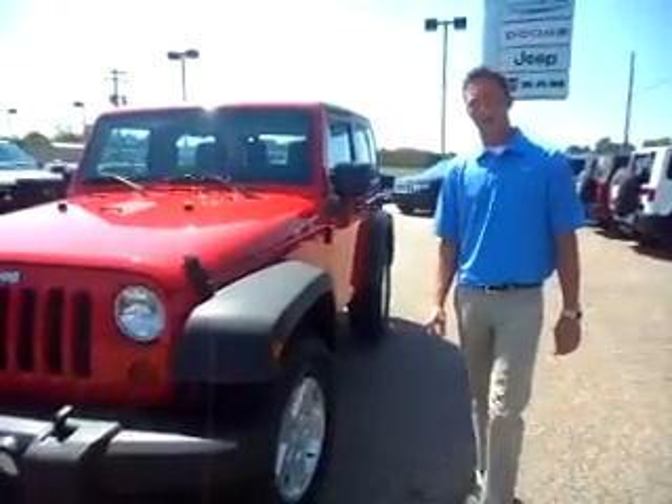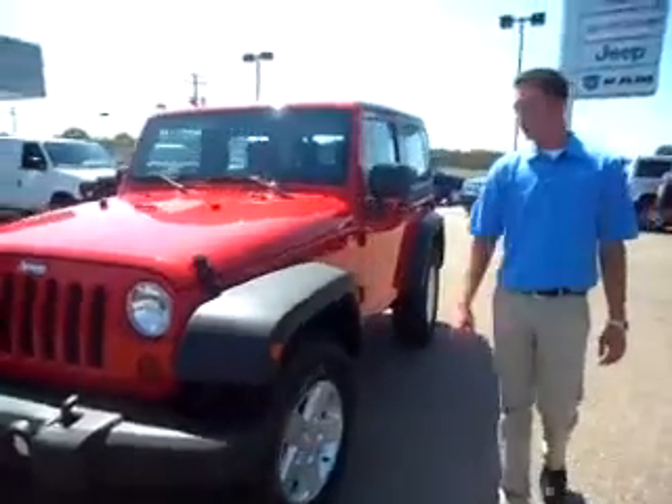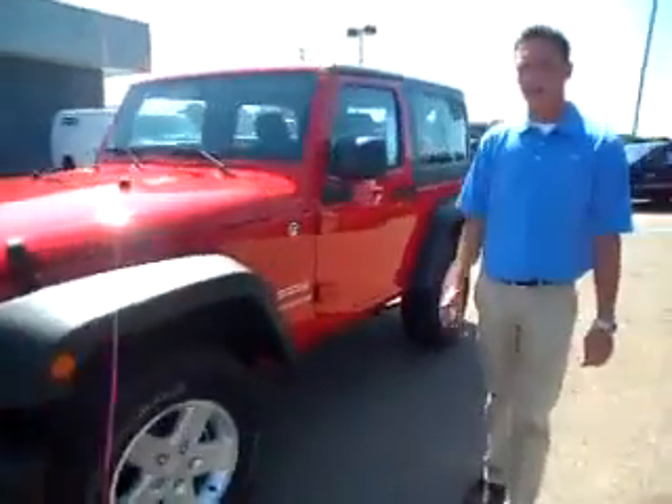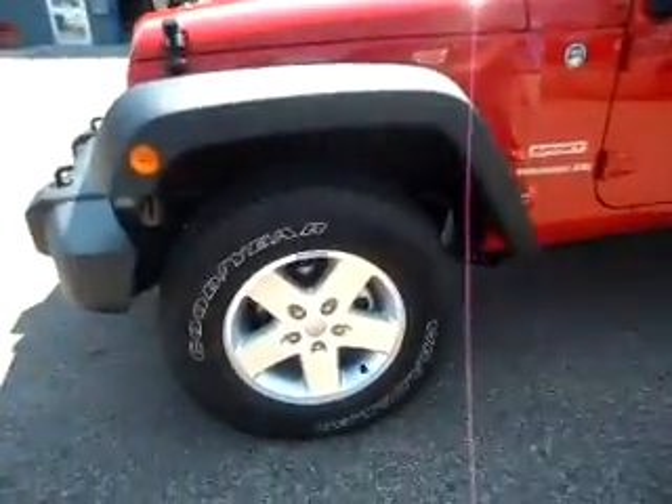Justin here at Crown Chrysler, thanks for inquiring on the 2012 Jeep Wrangler — it's an outstanding vehicle. This one here is a flame red color, Sport S package, so you get the nicer aluminum 17-inch wheels with the Goodyear tires on it.